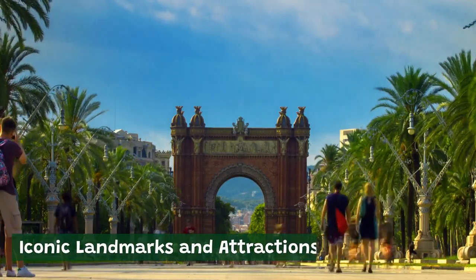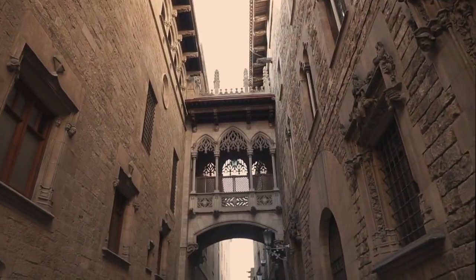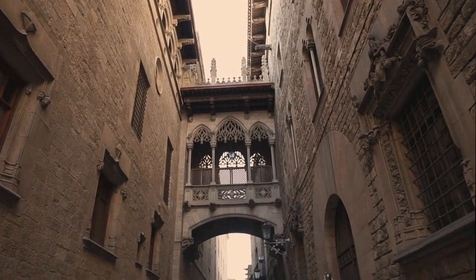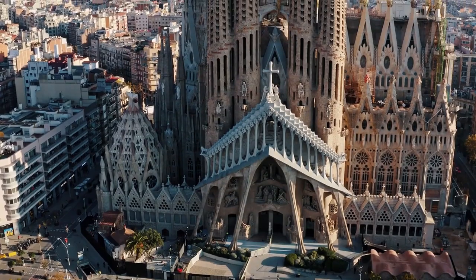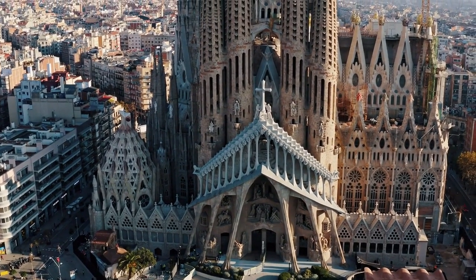Iconic Landmarks and Attractions. Barcelona is a city filled with iconic landmarks and attractions that are sure to leave a lasting impression on any visitor. Here are some of the must-see sights in Barcelona and what makes them so special.